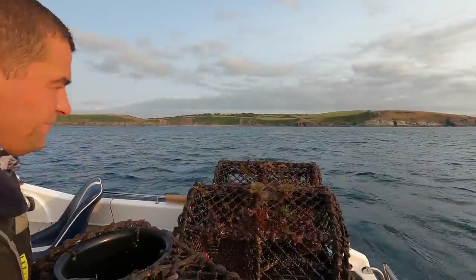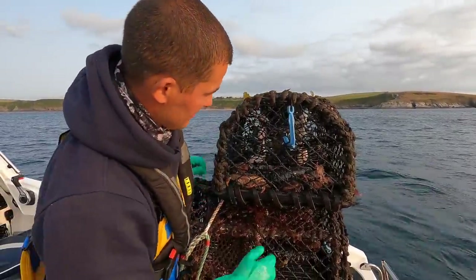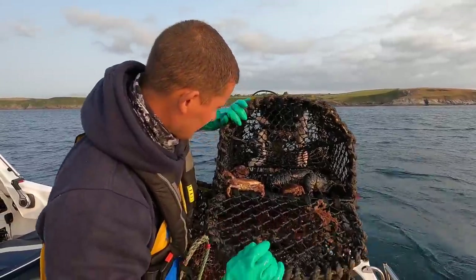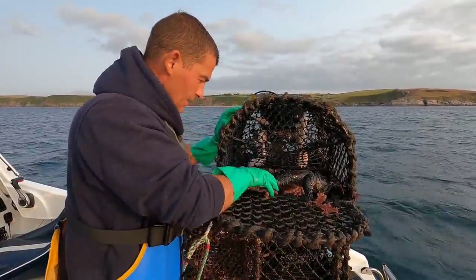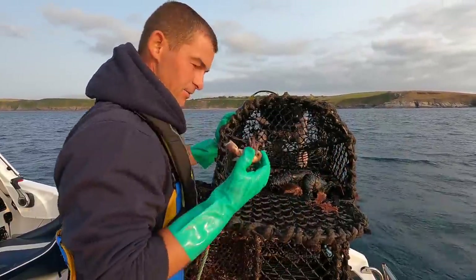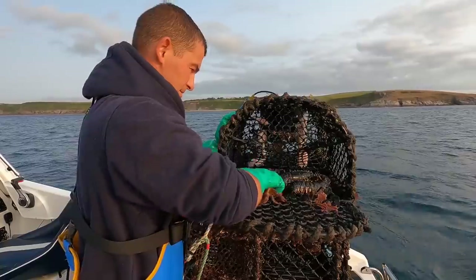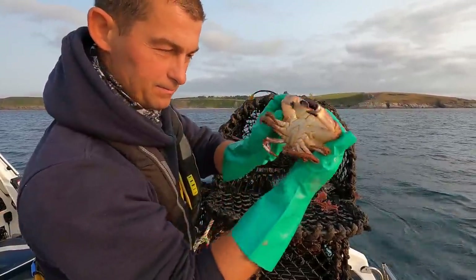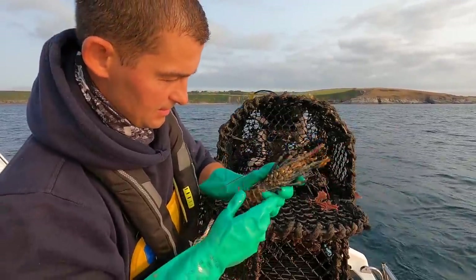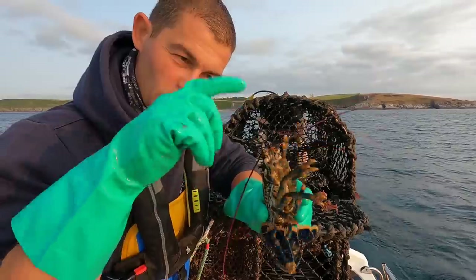First come, first served. There's quite a bit in this one. Undersized male brown edible, another one, another male, and another little male. This lobster here - it shows you that they do survive. This one has lost both of his claws somehow.